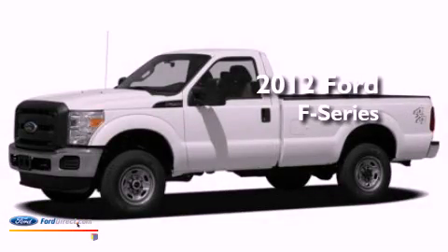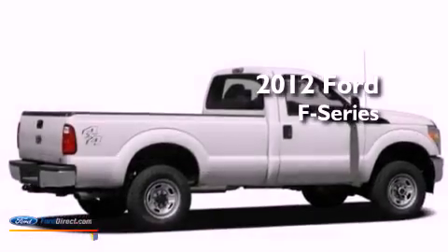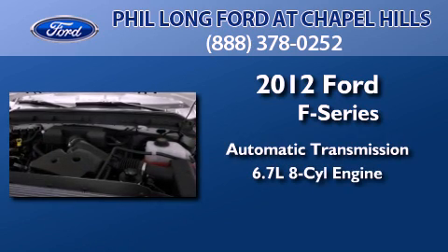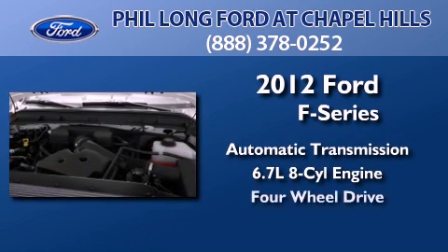This is a brand new 2012 Ford F-Series. This truck has an automatic transmission, a 6.7 liter V8, and four-wheel drive.